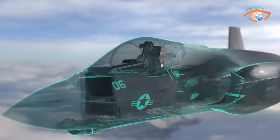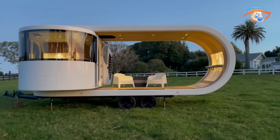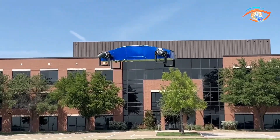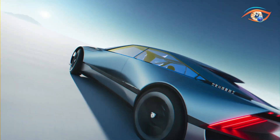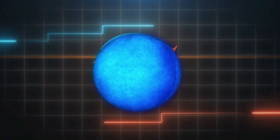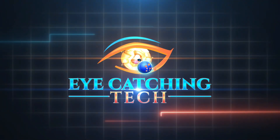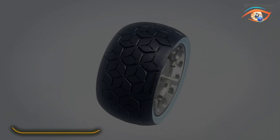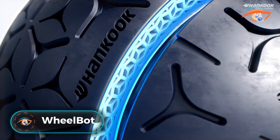Explore the future today — cutting-edge inventions that redefine technology, from advanced drones to revolutionary VR headsets. Discover the innovations shaping tomorrow's world. Subscribe to stay ahead of the curve.